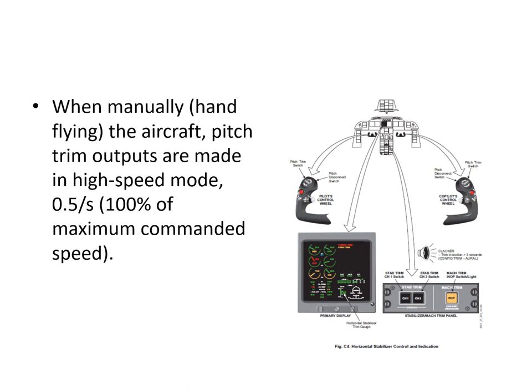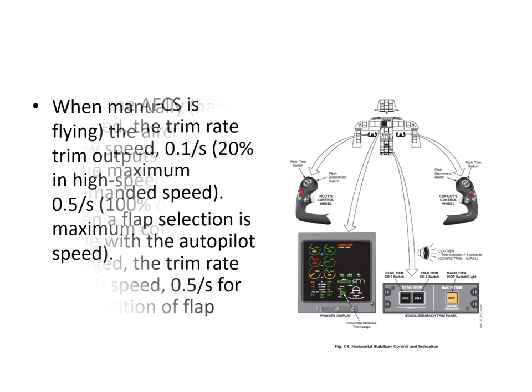The trim actuator moves at different speeds depending on the mode. When manually hand-flying, pitch trim operates in high-speed mode at 0.5 degrees per second (100% of maximum commanded speed). When the autopilot is engaged, the trim rate is in low-speed mode at 0.1 degrees per second (20% of maximum commanded speed). However, when a flap selection is made with the autopilot engaged, the rate increases to high speed — 0.5 degrees per second — for the duration of the flap transition, to allow the stab to keep up with flap position changes.